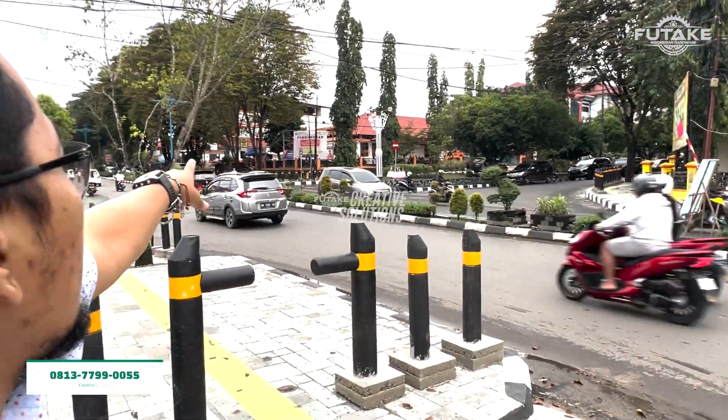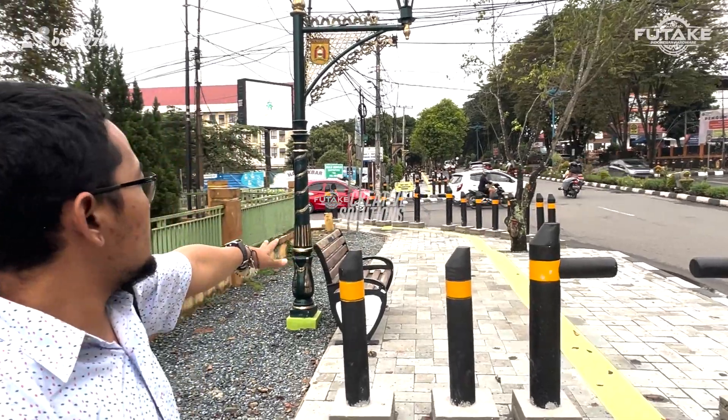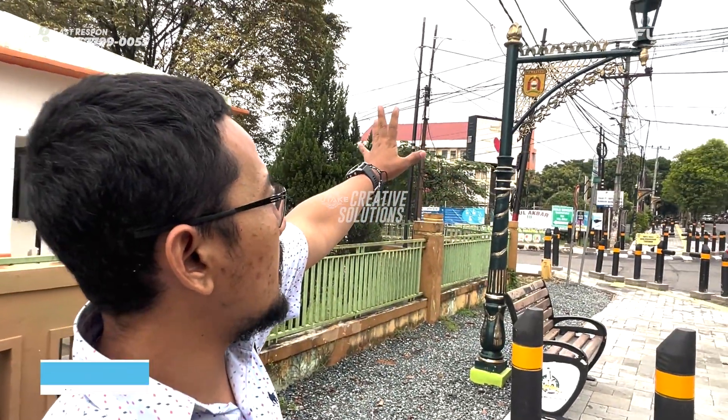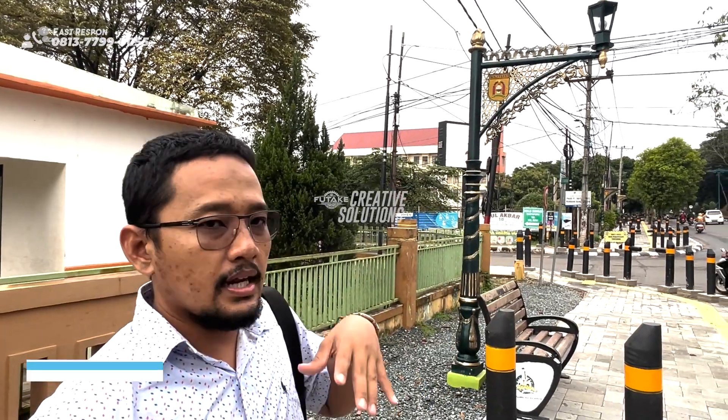Terus di median jalan itu ada tiang lampu warna biru. Terus ini ada kursi, modelnya mirip kayak Malioboro, cuma ada tulisan Banjarbaru-nya. Terus tiang lampunya juga ada tulisan Banjarbaru-nya dengan warna hijau dan kemas. Dan kita akan mereview yang agak beda di sini adalah bolarnya. Jadi bolarnya di sini ada dua, itu ada tipe I sama tipe L.